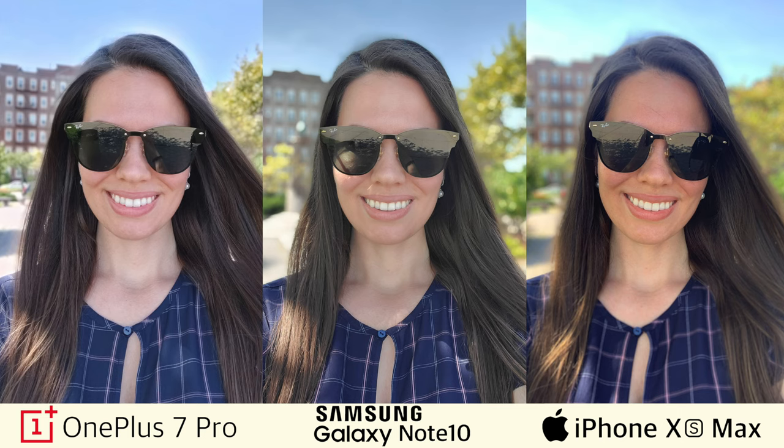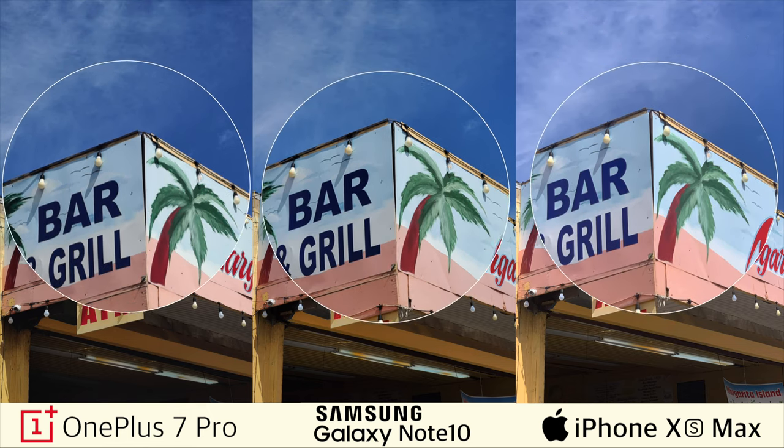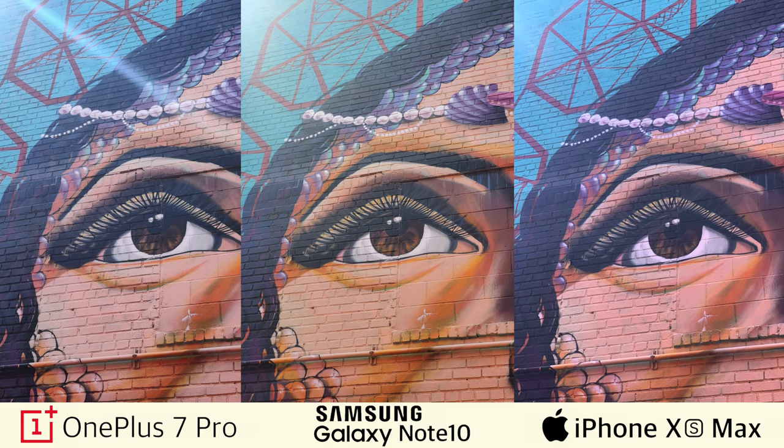Moving on to x2 zoom photos. All three shots look pretty crisp. The iPhone XS Max photo looks the least contrasty between the three. In the next set of shots taken in more challenging light conditions with sunlight coming from the side, you can see how different these photos look. However, all three devices produced pretty crisp pictures.